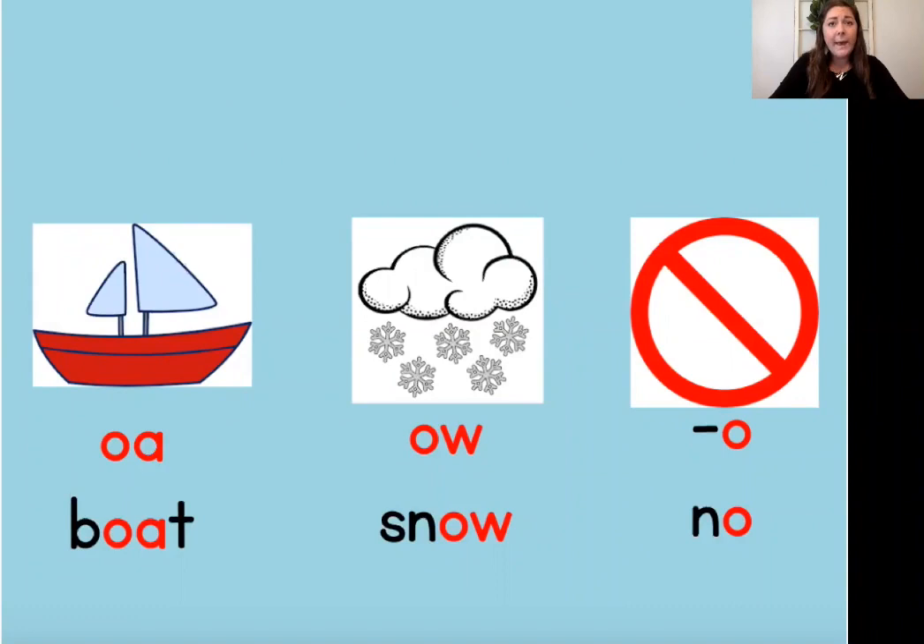The first pattern is O-A. The vowel team O-A is used to spell the long O sound. Our keyword to help us remember O-A is boat. Where do you hear the O sound in the word boat? Let's stretch it out — boat. I hear it in the middle of the word. Most of the time when we hear the O sound in the middle of a word, it is spelled with O-A, but it can sometimes be used at the beginning of a word as well.